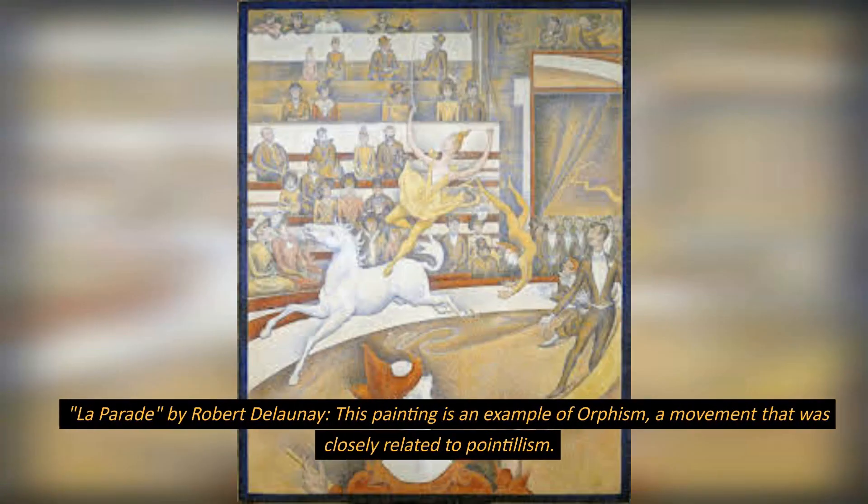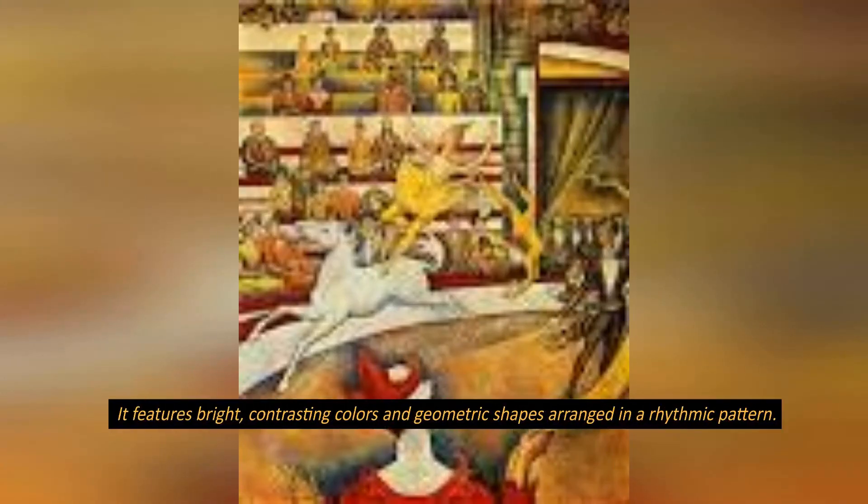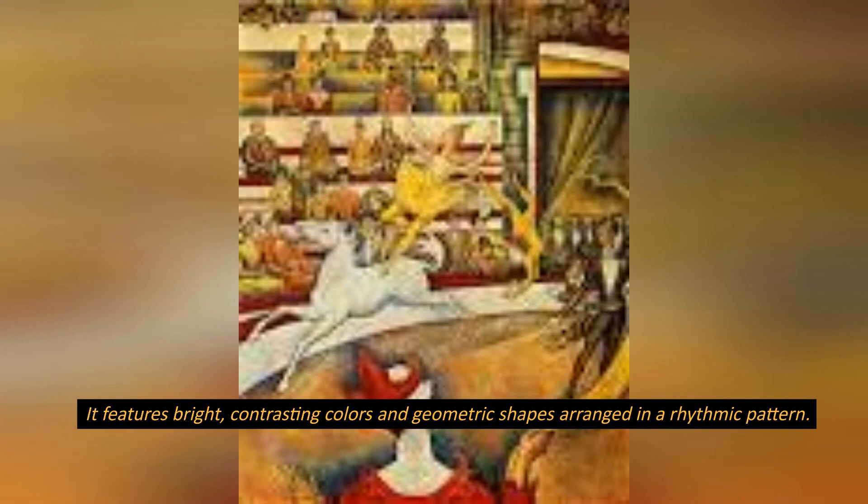La Parade, by Robert Delaunay. This painting is an example of orphism, a movement that was closely related to pointillism. It features bright, contrasting colors and geometric shapes arranged in a rhythmic pattern.